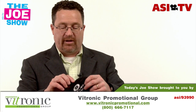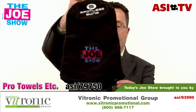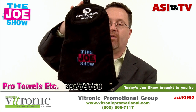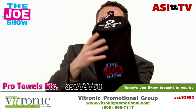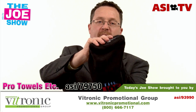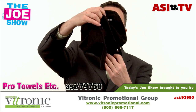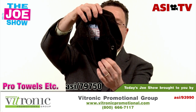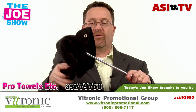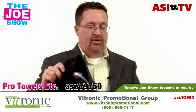Golf season is upon us, so I love showing all these new golf products. This has got a carabiner clip that attaches to a golf bag, and there's another eyelet where you can attach something else. This is a three-in-one towel. I can wipe my hands and face on the front part. Inside there's another towel to keep my club grips dry, and then down here there's almost like a scouring pad — great for cleaning the grooves of my golf club.